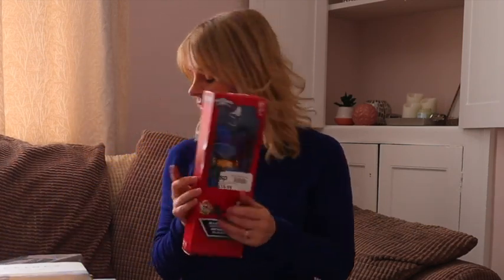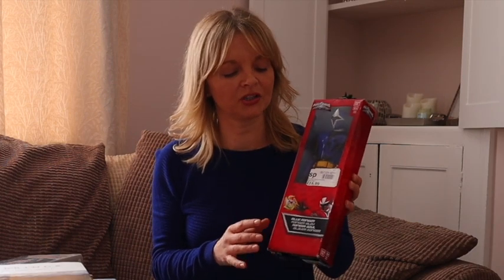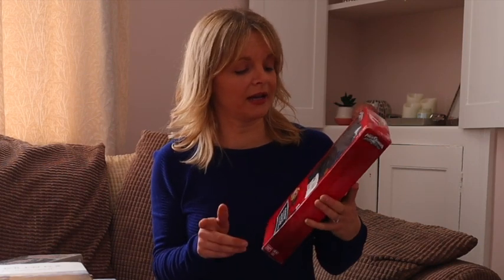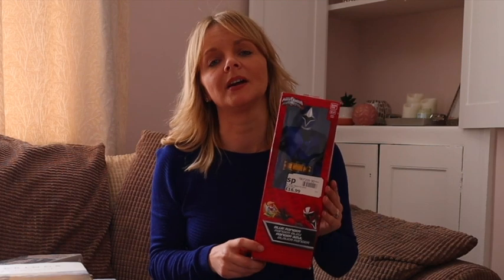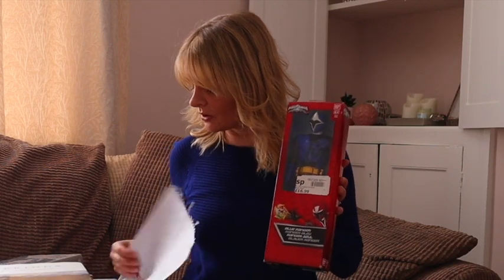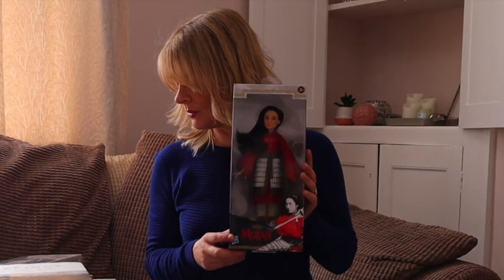We've got a Power Rangers Blue Ranger. When I scanned the barcode it automatically came up with a joint listing for either a blue or a red. The price wasn't great, but when I searched Amazon myself for Power Ranger Ninja Steel Blue Ranger it came up with an exact listing. So always double check if it comes up with a joint listing and see if you can find a better one. This one cost £8.00 and will be listed for £17.99. I've got four Mulan dolls — they were £5 each and they're going to be listed for £19.99.